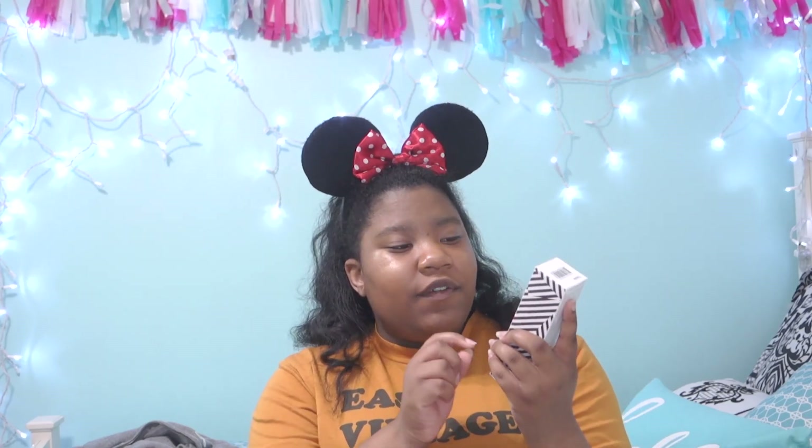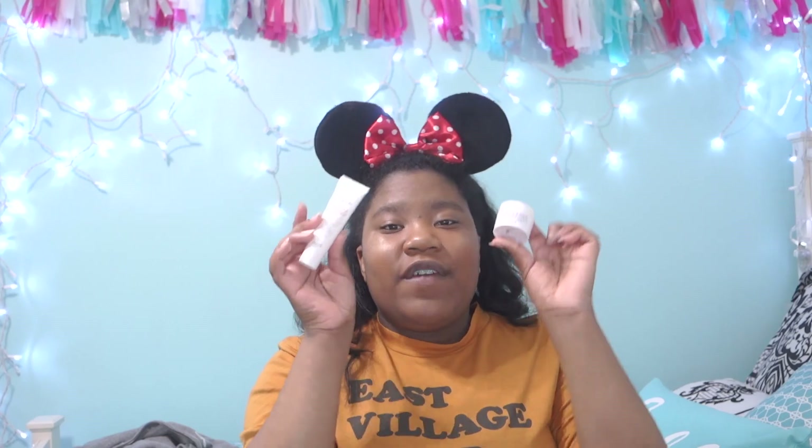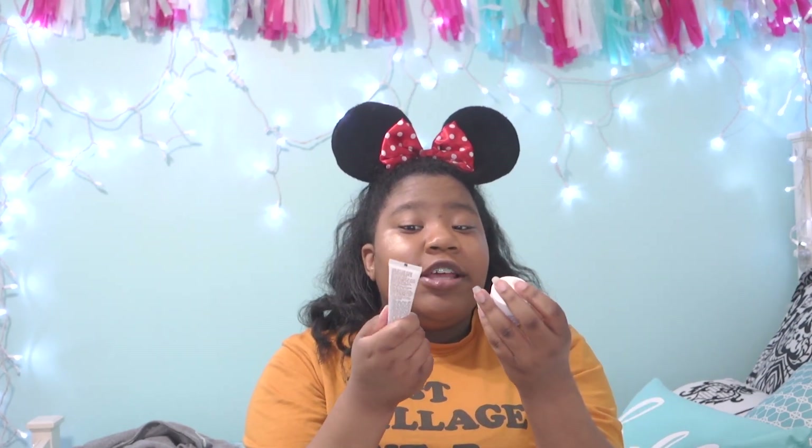Now we're going to move on to makeup slash skincare. I got this for free from Sephora — they're little travel size things, but I'm trying to save up money to buy the full size. This is the Soy Face Cleanser and this is the Rose Face Mask. These two things are amazing — they leave your face feeling so smooth and clean. I love the mask so much because there are actual real rose petals in it.